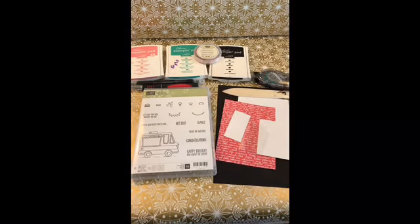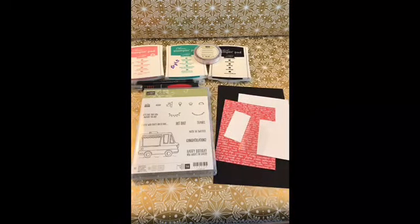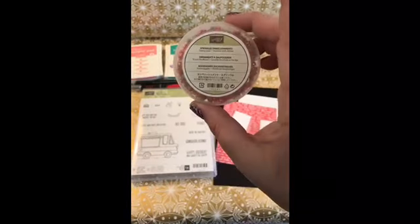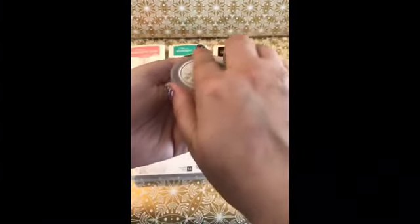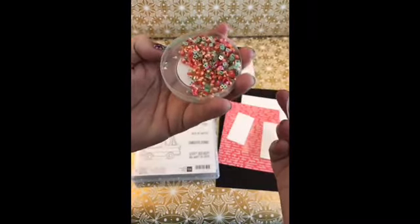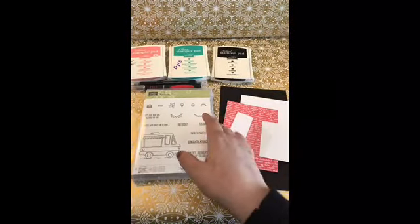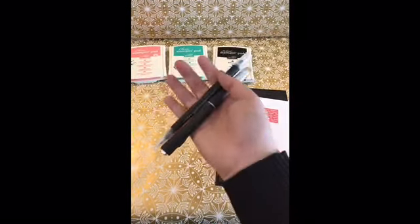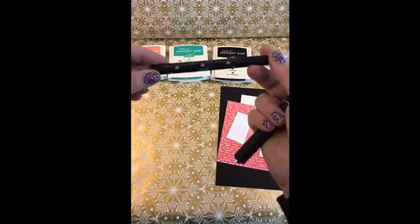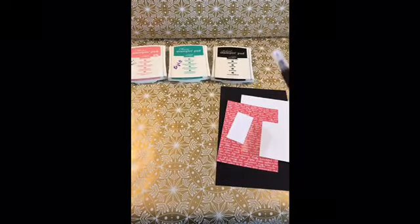Let me show you what we're going to be using today. I always use Stampin' Dimensionals, my Bone Folder, and some Snail Adhesive. We're going to use the Sprinkles Embellishments from the New Occasions catalog. Look at how pretty these are! As I said, we are going to use the Tasty Trucks stamp set, our Blender Pen, and an X-Acto knife — which obviously is not Stampin' Up. These Blender Pens come in a pack of three and one will last you forever. They're really awesome that way.